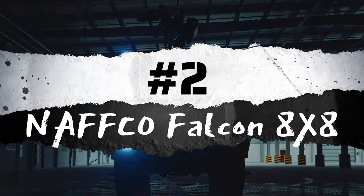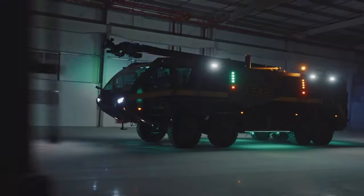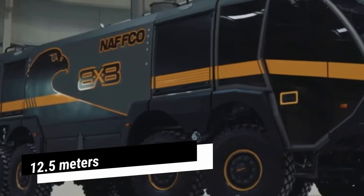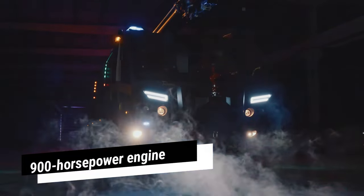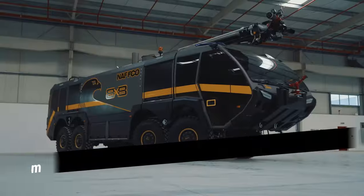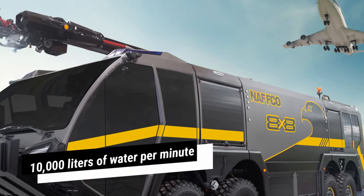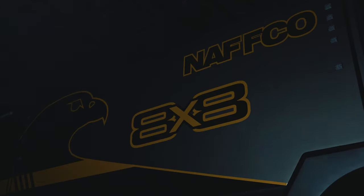Number 2: NAVCO Falcon 8x8. The NAVCO Falcon 8x8, manufactured in the United Arab Emirates, is a high-performance and resilient truck designed to swiftly respond to emergencies. Measuring 12.5 meters in length and weighing 52 tons, the Falcon 8x8 accommodates six occupants. It is powered by a 900-horsepower engine, enabling acceleration from 0 to 80 kilometers per hour in 25 seconds. Equipped with a tank storing 16,000 liters of water and 1,900 liters of foam, this truck can pump 10,000 liters of water per minute at a distance of 90 meters.